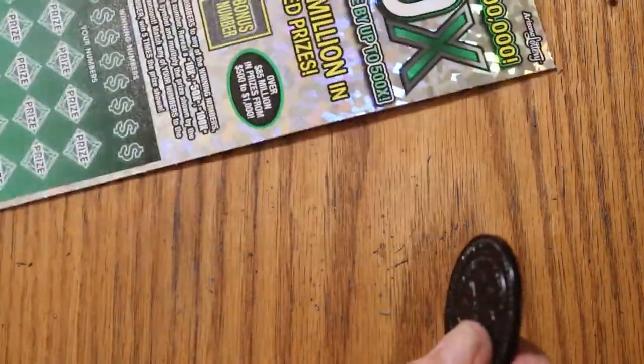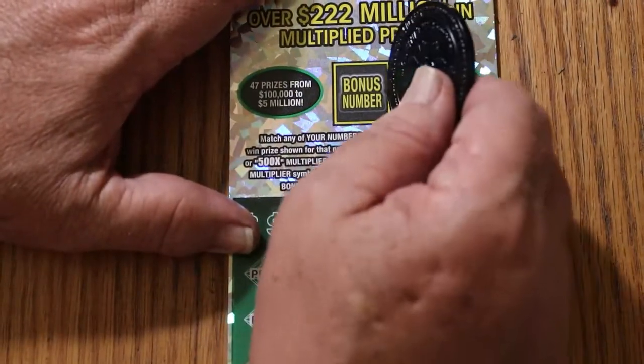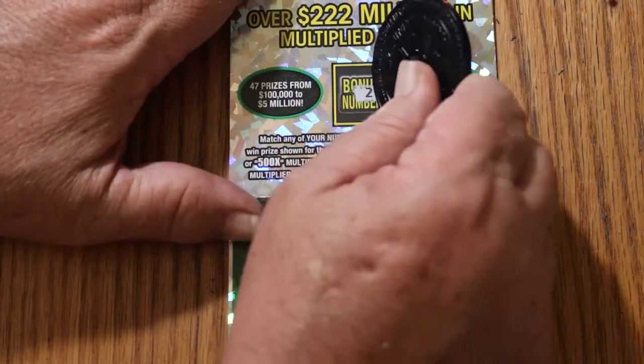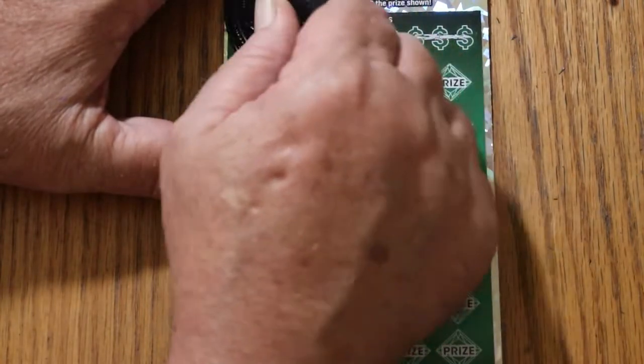Overall odds theory says one of these three should hit. No guarantees, but the overall odds theory does tend to work better on the larger tickets. Bonus number's going to be 2.